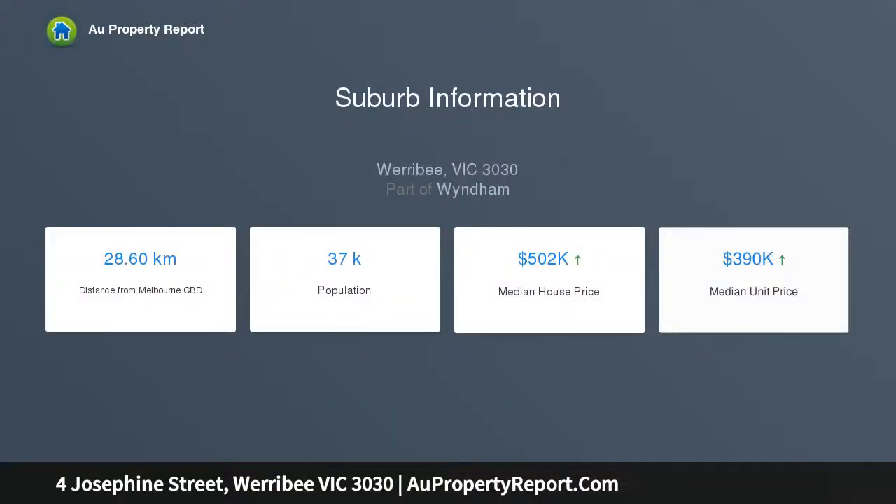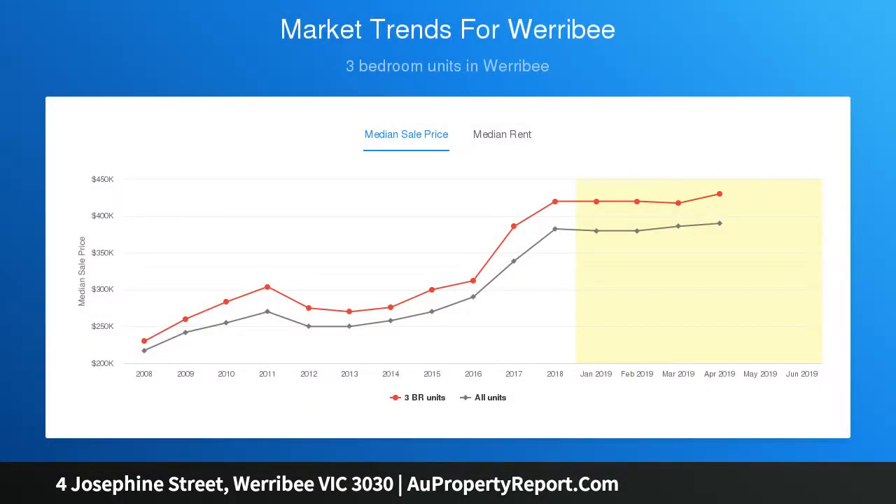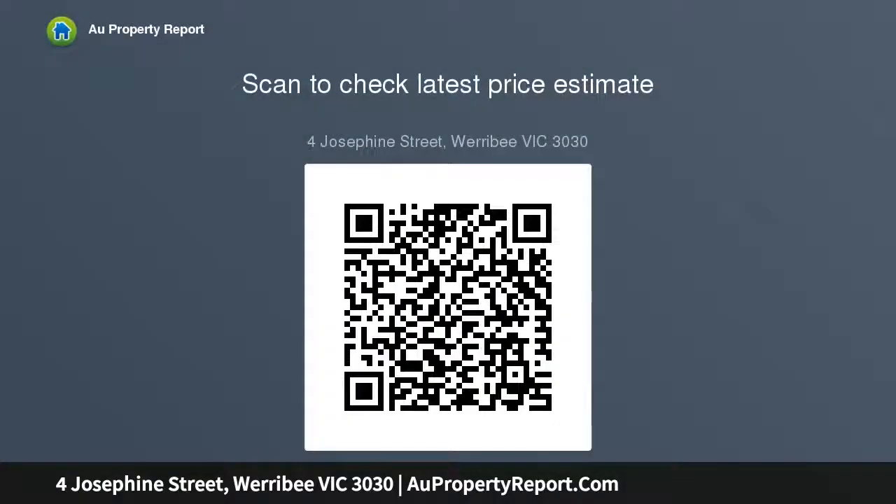The approximately 463 square meter allotment has a 16.53 meter approximate frontage. It is close to shopping centers, the Werribee train station, schools, parks and gardens. Pictures and plans are for illustration purposes only.